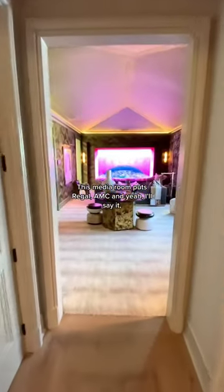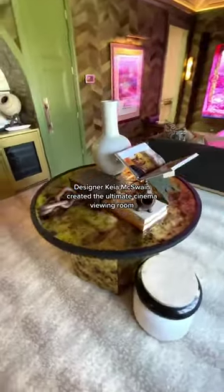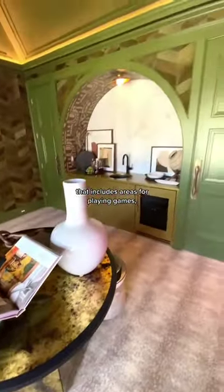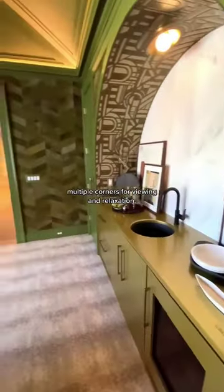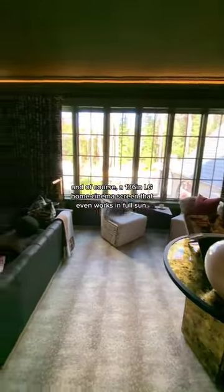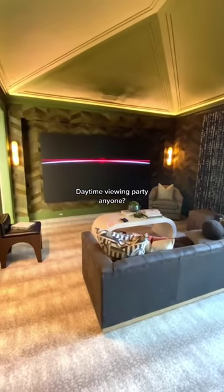This media room puts Regal, AMC, and yeah, I'll say it, Angelica Theaters to shame. Designer Kim McSwain created the ultimate cinema viewing room that includes areas for playing games, a fully stocked wet bar with refrigerated drawers, multiple corners for viewing and relaxation, and of course, a 136-inch LG Home Cinema screen that even works in full sun. Daytime viewing party, anyone?